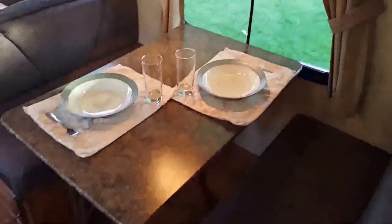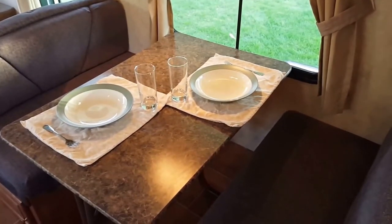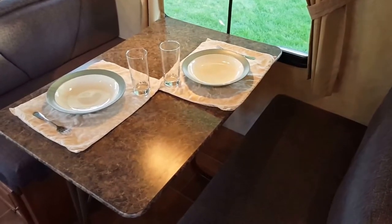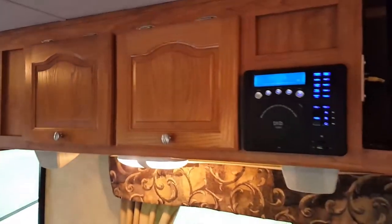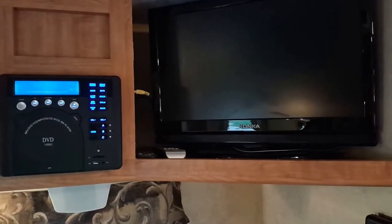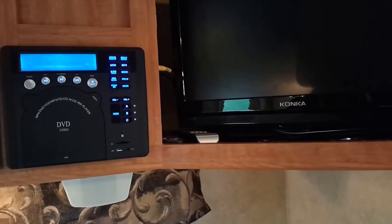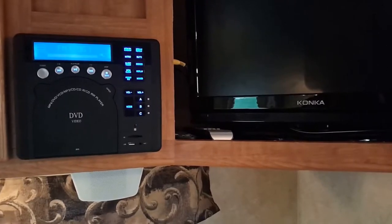Over here we've got the dinette which also converts to a double bed, so you can sleep six people total between the queen bed, two bunks, and the dinette. The table is not permanently affixed — you can take it outside for a buffet setup. There's large overhead storage, and the entertainment center features a 21-inch flat-screen TV hooked up to a Wineguard powered HD antenna, cable or satellite, a DVD player, CD radio, MP3, SD card, USB, and auxiliary port. Inside and outside speakers give you three zones of audio.